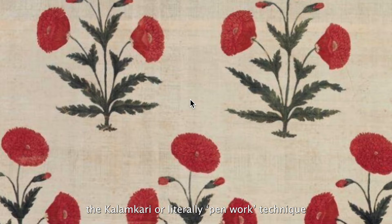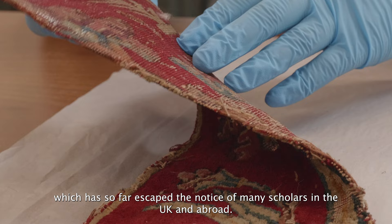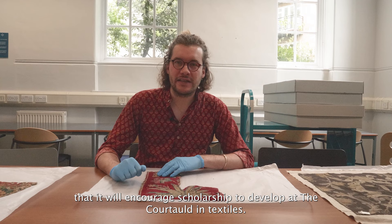This is just one of hundreds of fragments in the Courtauld collection which has so far escaped the notice of many scholars in the UK and abroad. We hope that by highlighting some of the examples from this collection, it will encourage scholarship to develop at the Courtauld in textiles.